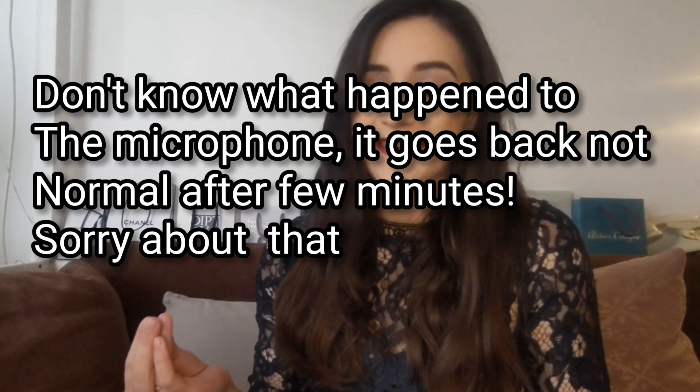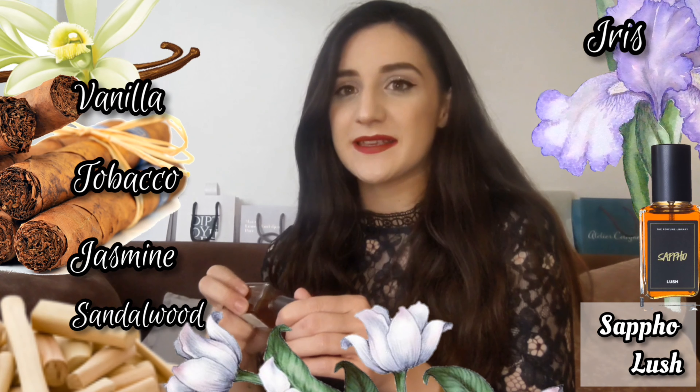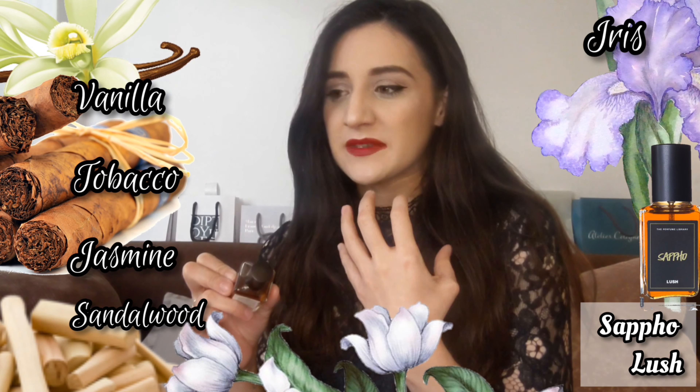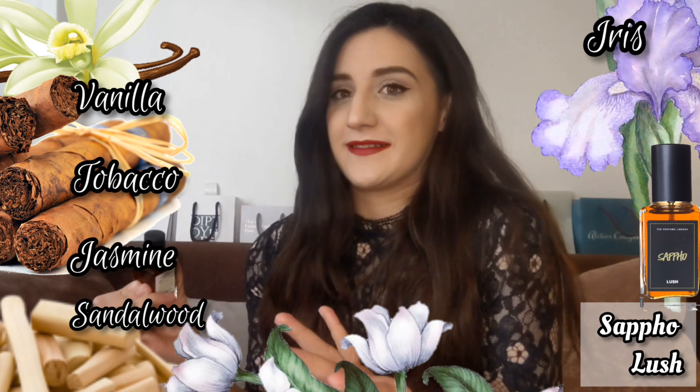Fragrance can help you feel confident, as I mentioned, but also give you a sensual, sexy vibe. For me right now, there are two fragrances for this — one more masculine, one more feminine. The most sexy scent I've smelled in months for ladies is Sappho from Lush, one of their newest creations. This smells like a jasmine that is creamy but very dirty at the same time — a bit sexual, a bit animalic, very primitive in tone.